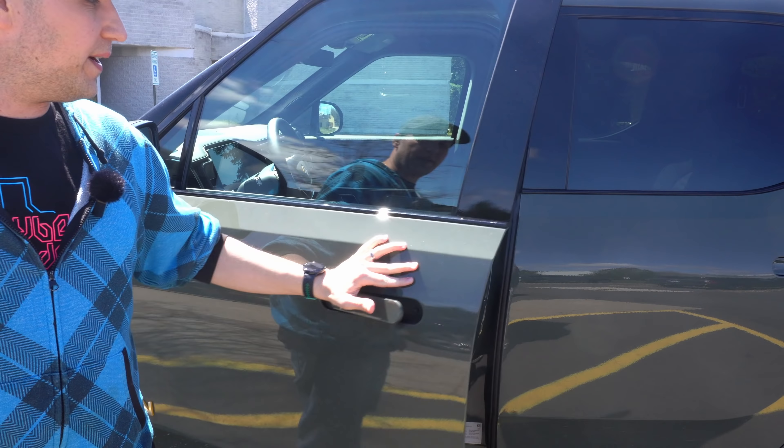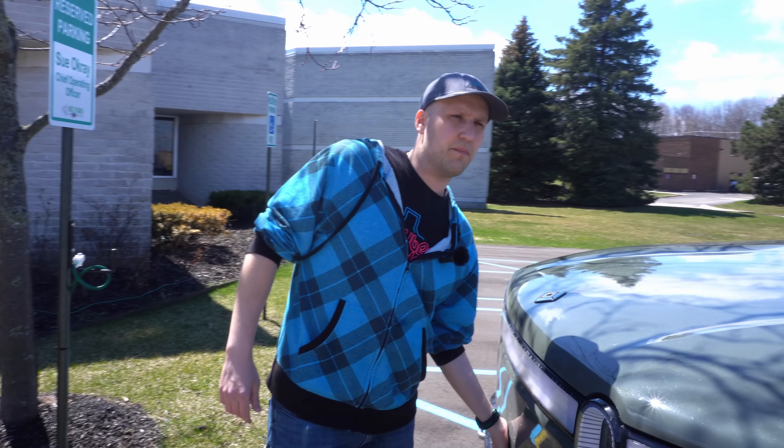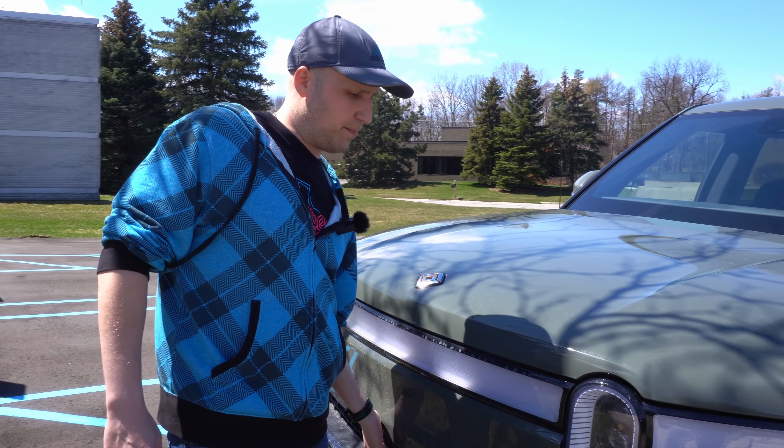You can see the door handles are out here because the car is unlocked, so we can grab the door handle, open it, close it. It is not soft close, so you will have to close that door. When the car is locked or you're driving, those will go in and be flush with the vehicle, increasing aerodynamic efficiency.